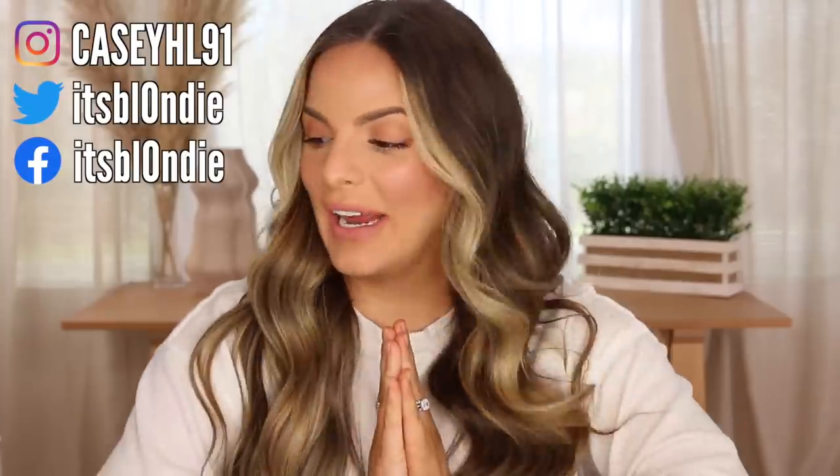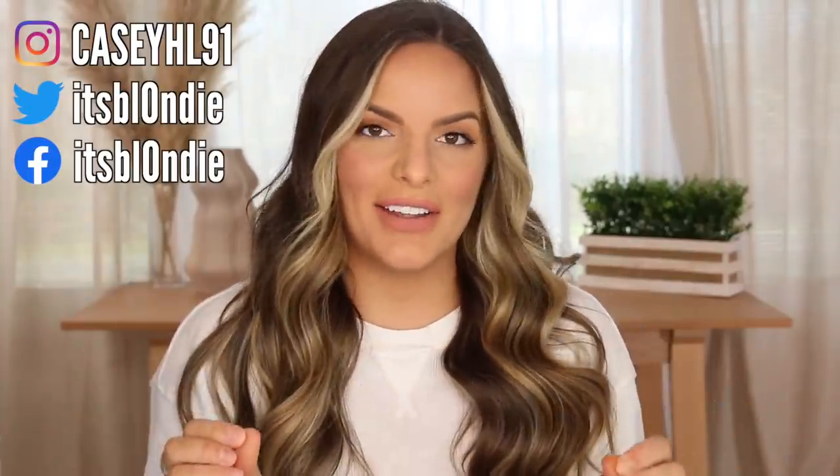Hello guys, welcome back to my channel. Today I have a lot of favorites for you guys — all these products I have been loving. I have a ton of stuff ranging from drugstore to high-end. I've got brushes. It's all mostly makeup, so I'm super excited to share this. I tried out a lot of products in March and a little bit in February too. We have a lot of face stuff, so let's hop into the video.